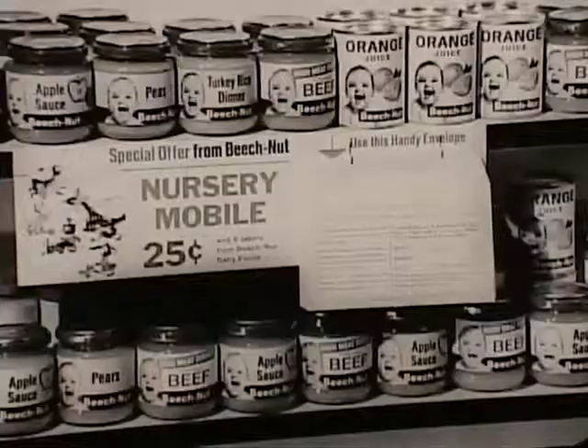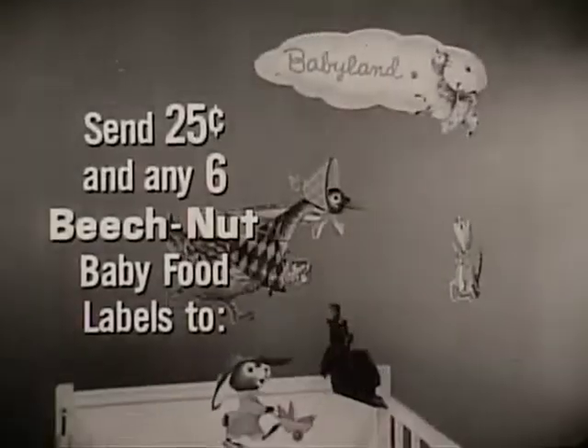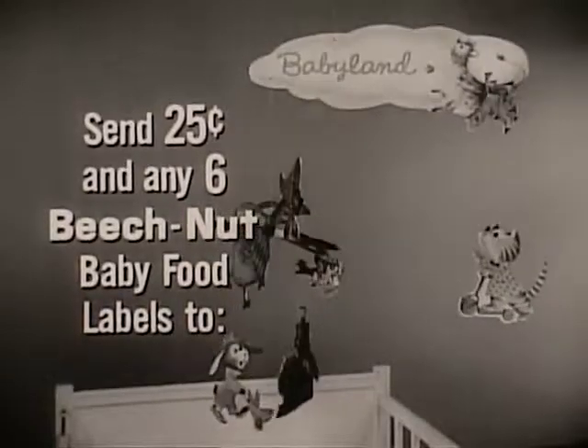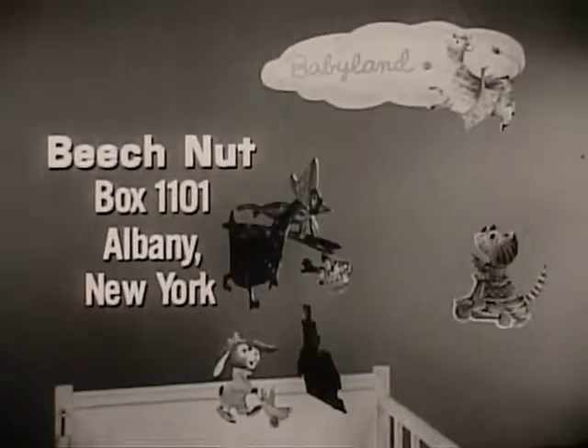For your baby's nursery mobile, find this handy mailing envelope at your store. Or just send 25 cents and any six Beech-Nut labels to Beech-Nut, Box 1101, Albany, New York.